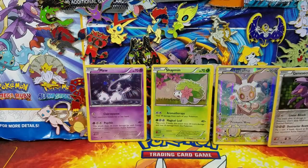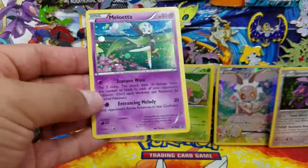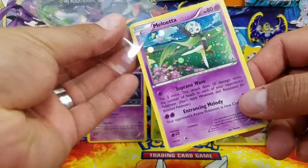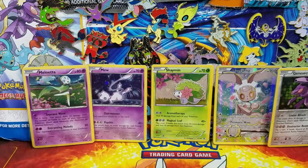Here's a Genesect, and then here is Meloetta. I do like these cards. I already have a set of each — both the Shaymin, the Volcanion, and the Magearna box — so I don't really need doubles of them.